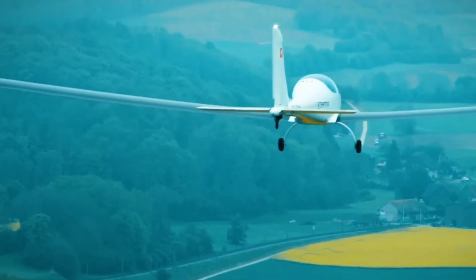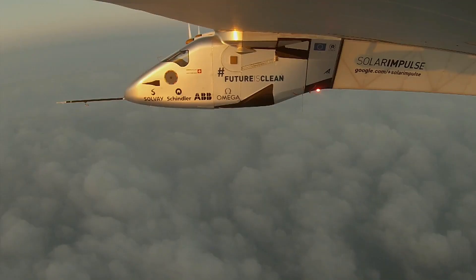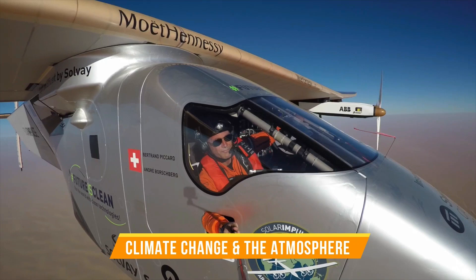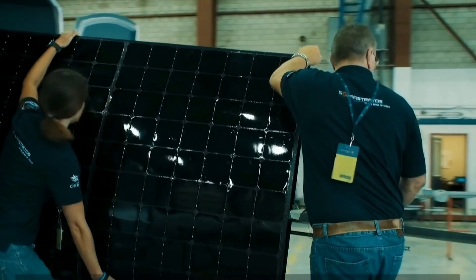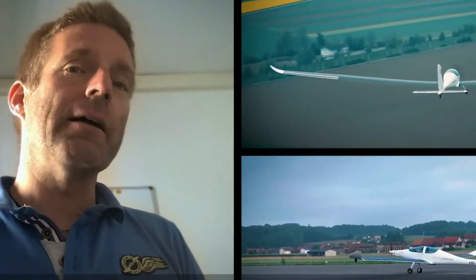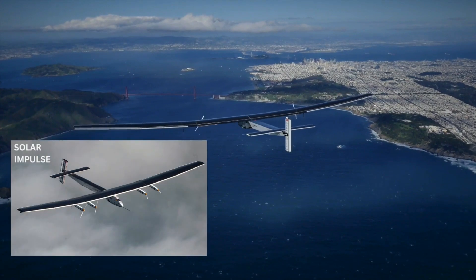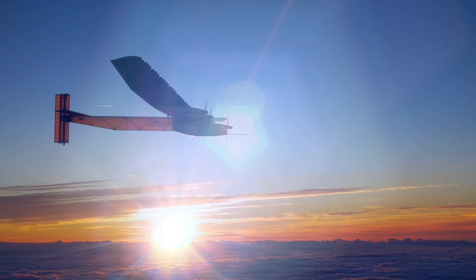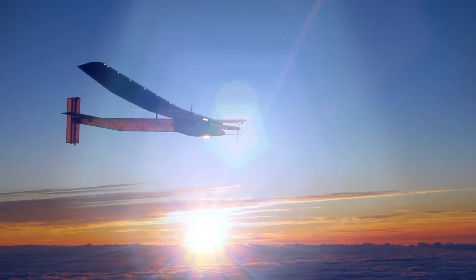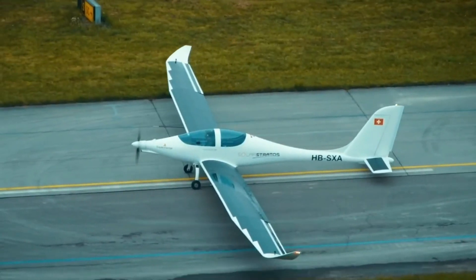Both Solar Impulse and Solar Stratos do more than just use renewable energy. They're like flying labs in the sky where scientists can collect data and study things like climate change and the atmosphere. They can make us really excited about science and technology and encourage us to learn more about green aircraft solutions. So, what's the difference between these two awesome airplanes? That's what we're going to find out in today's video. We'll dive into their super cool designs, what makes them really special, and what makes one better than the other. Make sure you stick around until the end to learn all about it.